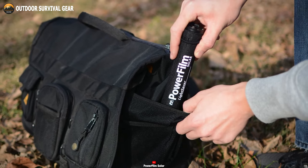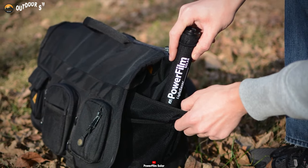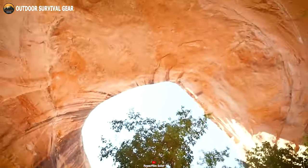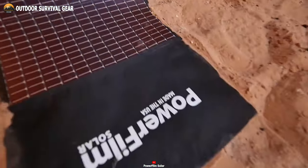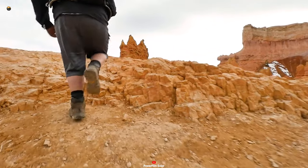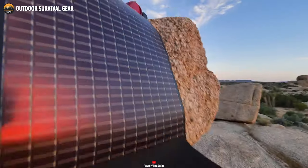Its flexible solar module wraps around the outside of the core, taking up minimal space in your pack, pocket, or bag. When ready to recharge the Lightsaber, simply unroll the panel to expose it to the sun. At only 4.9 ounces, this portable device is a must-have for any adventure-seeking traveler who needs reliable power in a lightweight package.